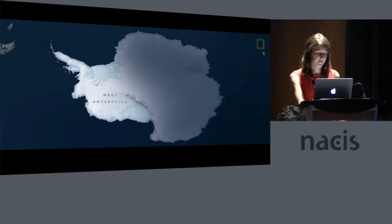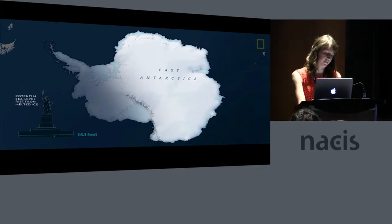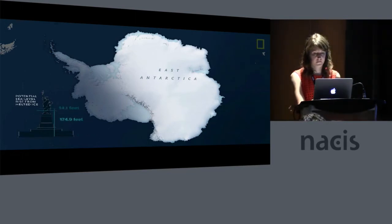West Antarctica is melting faster and contains enough ice to raise sea level by 14 feet. East Antarctica is also showing signs of melting and holds enough ice to raise sea level by 175 feet.